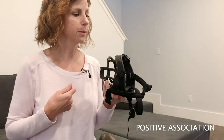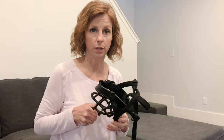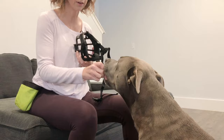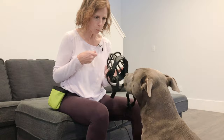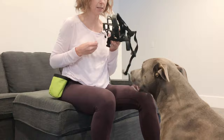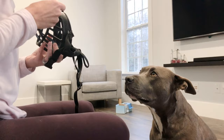Step two is the association. I've got the muzzle straight out of the box and I'm going to build a positive association. I'm not planning on clipping it on her yet — I'll do that after she gets used to it. The first thing I'm doing is showing it to her and offering her a treat. Nothing forceful — all I'm doing is associating this object with good treats and good stuff. I'm presenting the muzzle, removing it, and giving her a treat, over and over.